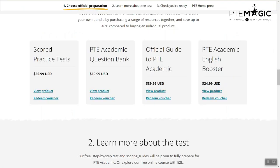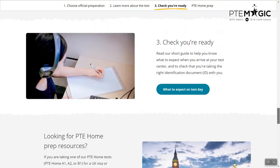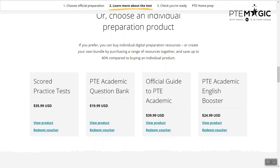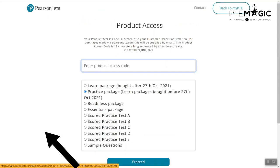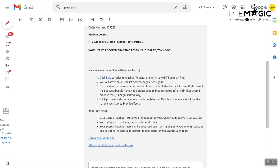What we're going to do is go to the preparation page again — remember at the beginning we went to pearsonpte.com/preparation. Once you're in here, scroll all the way down. You will see score practice test here. We selected 'view product' before to buy the mock test, but this time you're going to click on 'redeem voucher'. The mock test we want to redeem is mock test D, so you go back to your email and copy the voucher code.